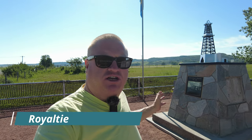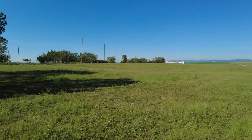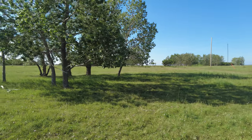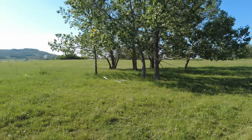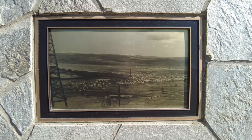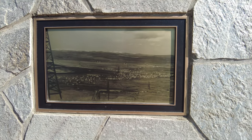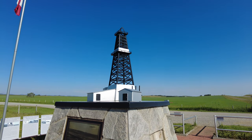We are making our first stop of the day here at Little Chicago, actually known as Royalties, Alberta, which is now the site of a ghost town. There are no ghost town remnants left, but this is the site of where the town was located. We're right alongside Highway 22, aka the Cowboy Trail, here in Alberta. Today it's just a field, but at one time this was a bustling oil community. On the plaque you can see a photo of what it looked like — quite the bustling town at the time.